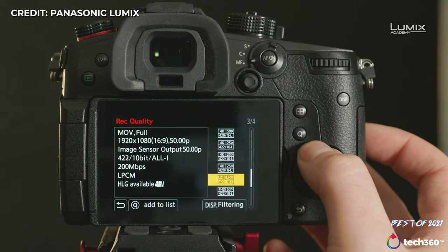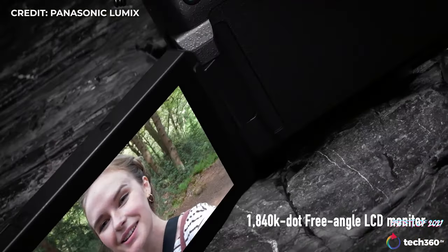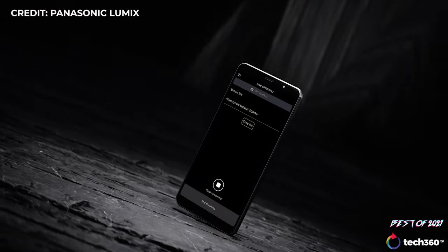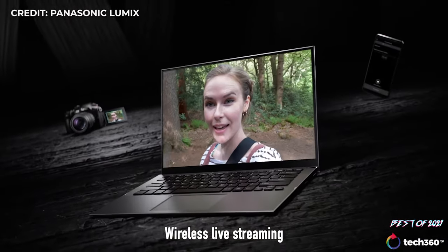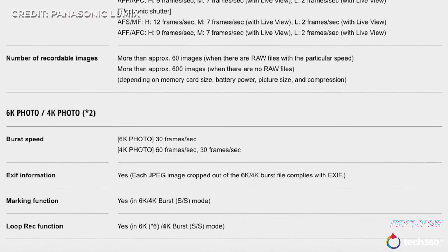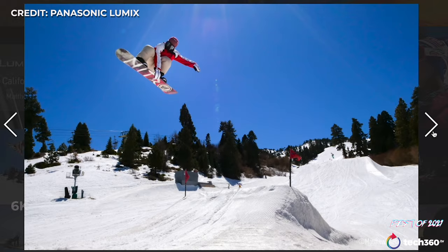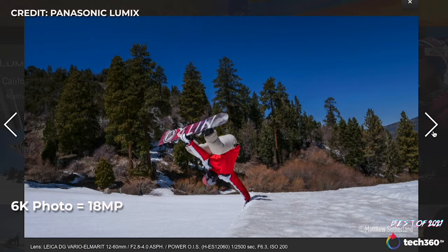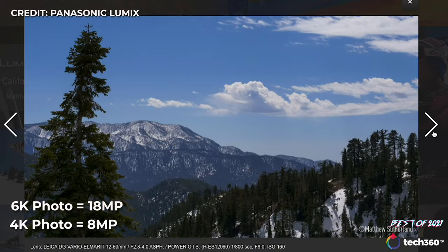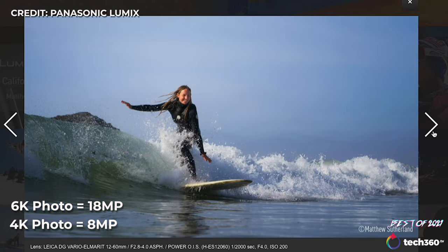In addition to expanded video specs, the GH5 Mark II gains video tools Panasonic developed for its more recent models, including a red frame around the screen while recording, a wider choice of aspect ratio guides, the ability to shoot portrait orientation video, and live streaming options — either over Wi-Fi or via smartphone using the Lumix Sync app. Still shooting speed is about average, but 6K photo mode offers up to 30 frames per second bursts and 4K photo goes as fast as 60 frames per second.